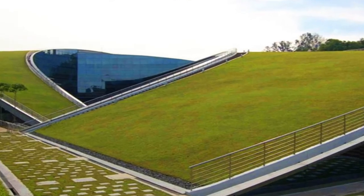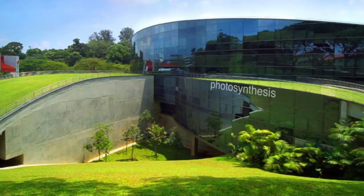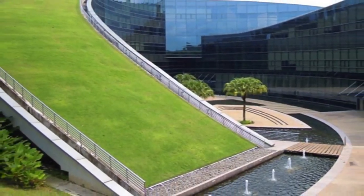Green roofs take in carbon dioxide from the air and process it through photosynthesis, releasing fresh oxygen that we need to breathe. So green roofs help soften the impacts of climate change.